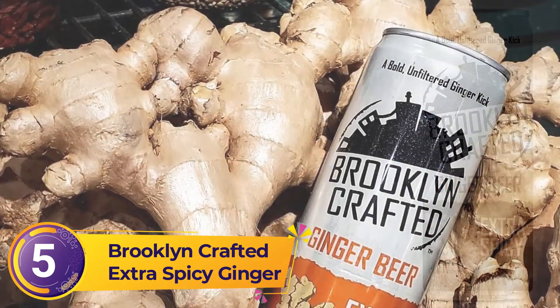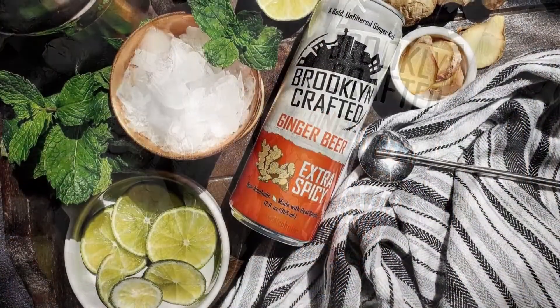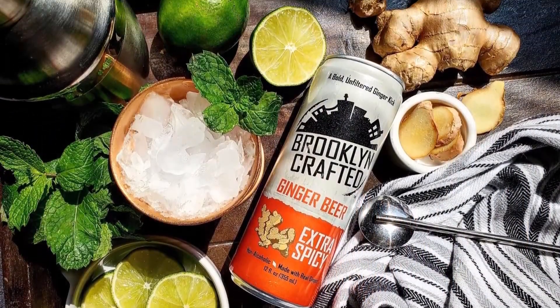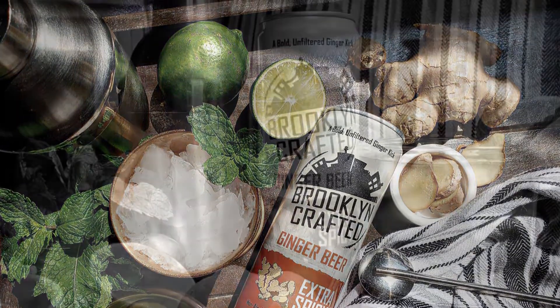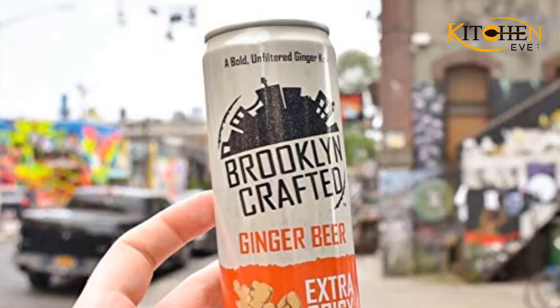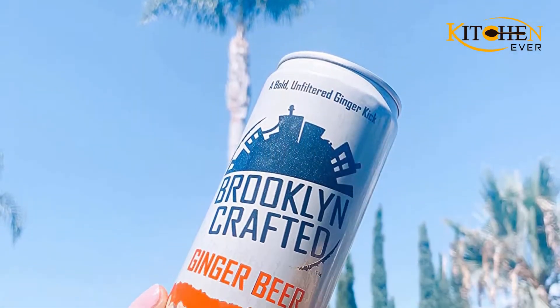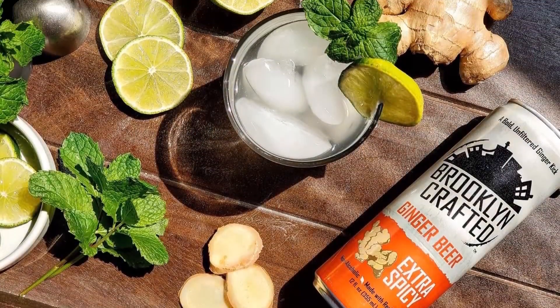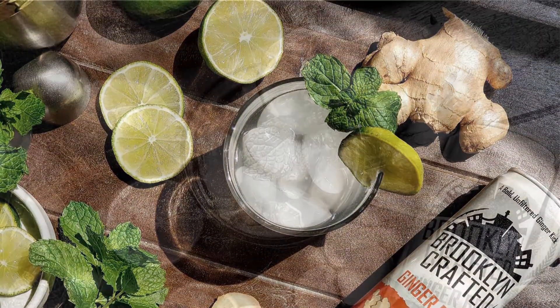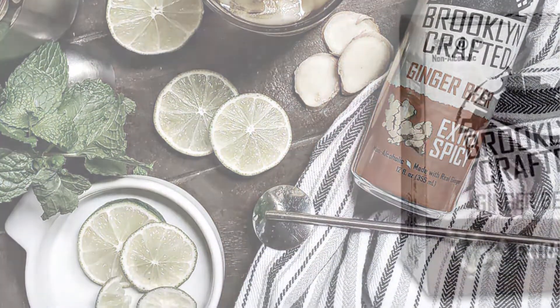Number five: Brooklyn Crafted Extra Spicy Ginger Beer. Instead of just fresh ginger, Brooklyn Crafted also contains ginger extract. You can taste the tangy ginger flavor in each can or bottle. It also boasts all-natural ingredients and is vegan and Orthodox Union kosher certified — the most trusted kosher certifying agency in the US. It is non-alcoholic and can be drunk alone or used as a cocktail mixer. Because it uses both fresh ginger and its extract, you can taste more spiciness and bitterness.